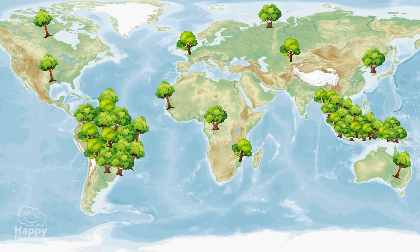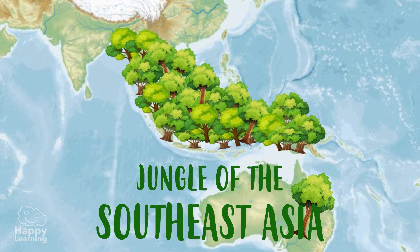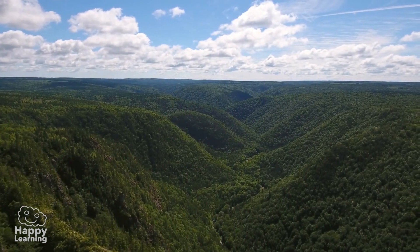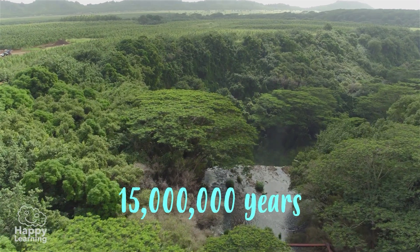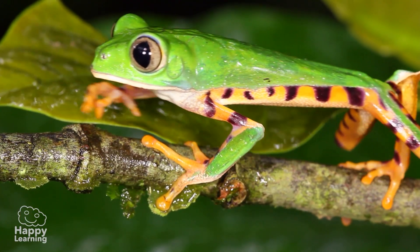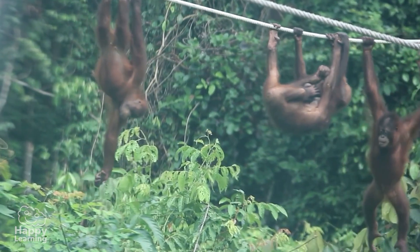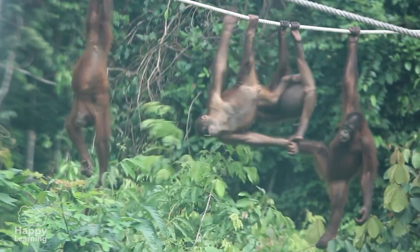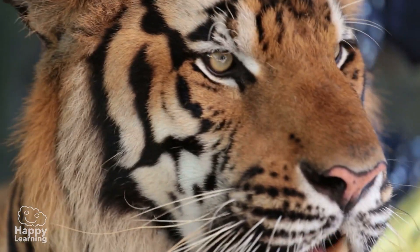If we look at the map again, we can see that the other lung of the Earth breathes through the jungles of Southeast Asia, one of the oldest jungles in the world — 15 million years old. It is the home to many animals, such as this baby orangutan, this family of playful orangutans, or this majestic Sumatran tiger.